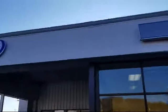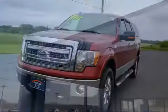Welcome to Dixon Volkswagen, your premier destination for purchasing a vehicle.